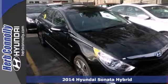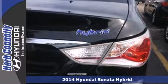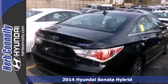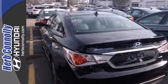Here's a 2014 Hyundai Sonata Hybrid. Enjoy efficient city and highway fuel economy thanks to its 2.4-liter MPI Atkinson cycle engine with the BlueDrive fully parallel hybrid system.